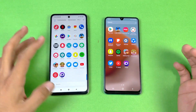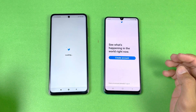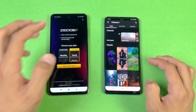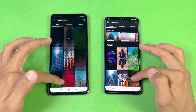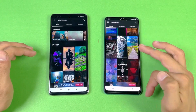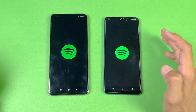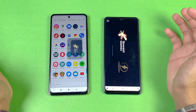Now let's open up some social media applications — faster on the A32 there. Now Reddit is faster on the Poco X3 Pro than the A32. Let's see the scrolling — again, much smoother on the Poco X3 Pro as compared to the A32 because we have 90Hz which is not really stable. Now let's see Spotify — faster on the Poco X3 Pro.